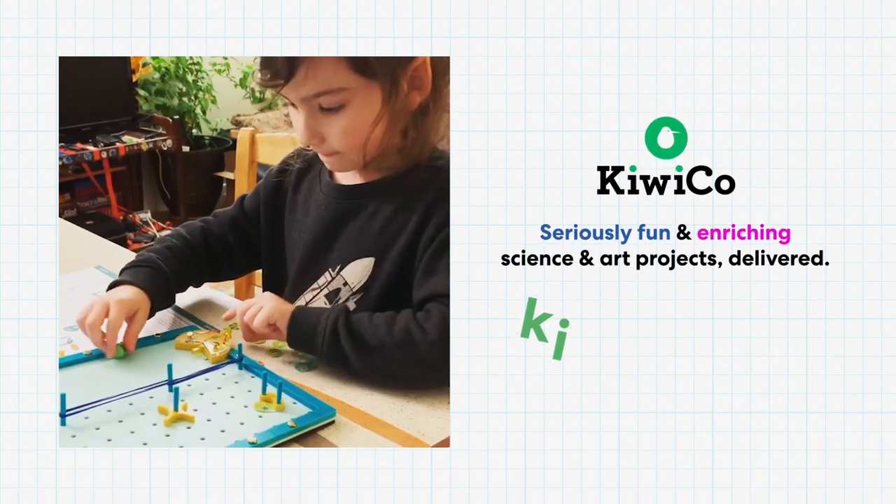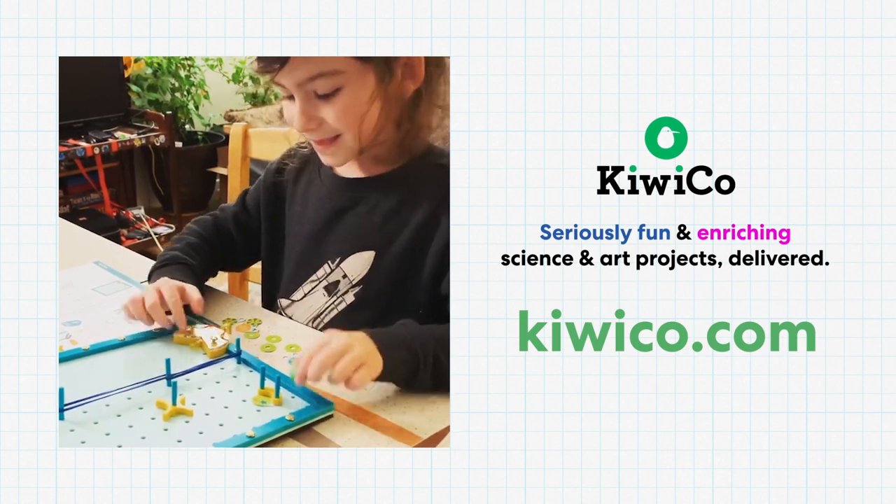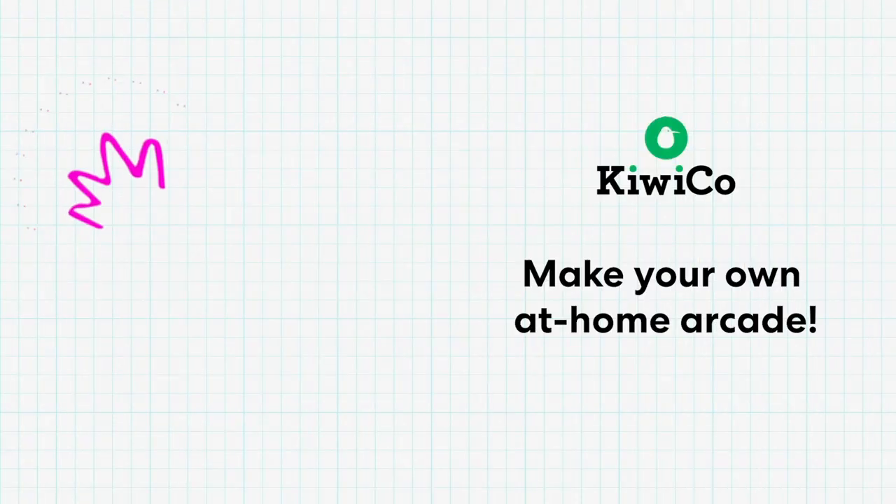Do you want to be an arcade engineer? We've designed a bunch of cool games you can build at home. Check out KiwiCo.com to grab your crate. And if you want to get started on an at-home arcade right now, watch our video here and join our engineering challenge. We can't wait to see the epic machines you make.